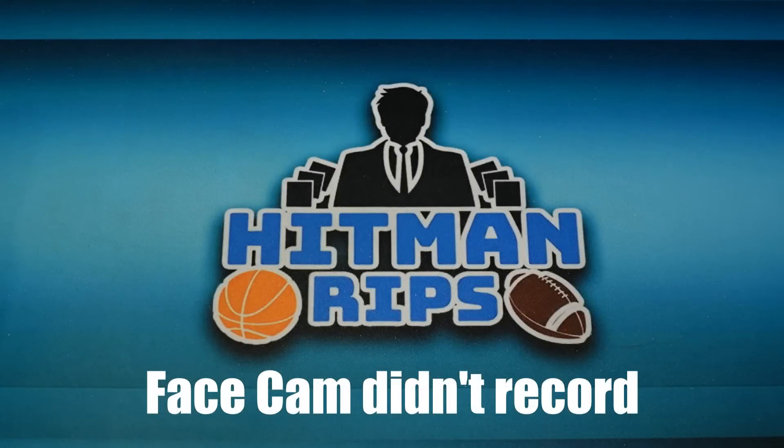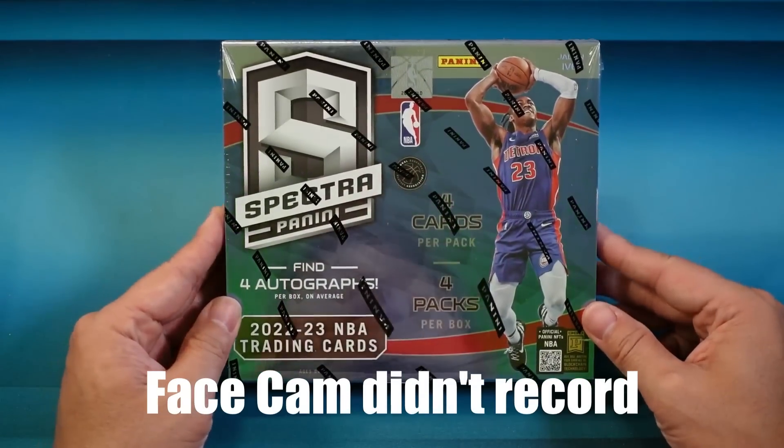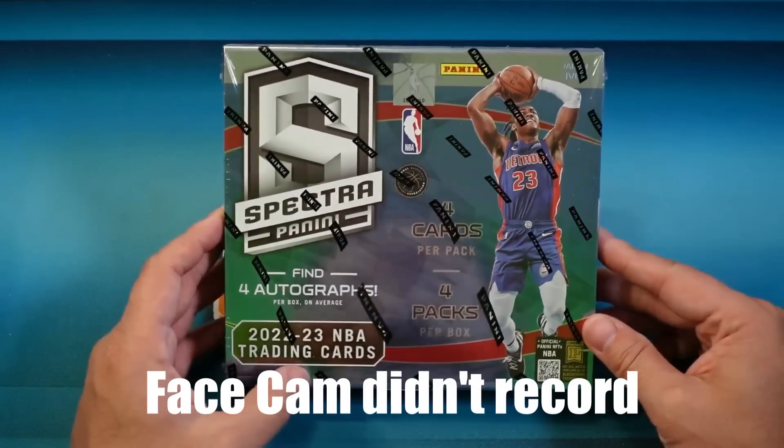Hope you guys are doing good today. Today we're going to talk about some things in the hobby that don't make sense. This is one of those products — 2022-23 Spectra Basketball, and I'll tell you why right after this.